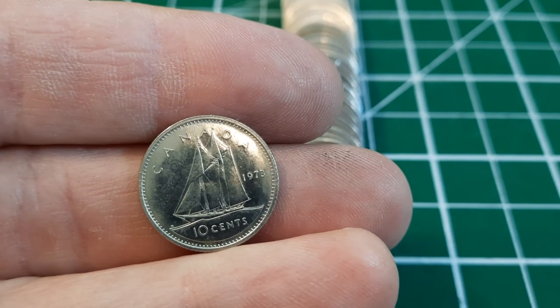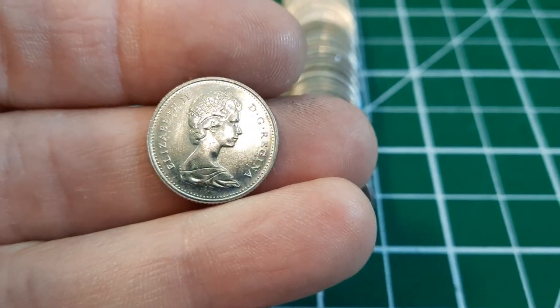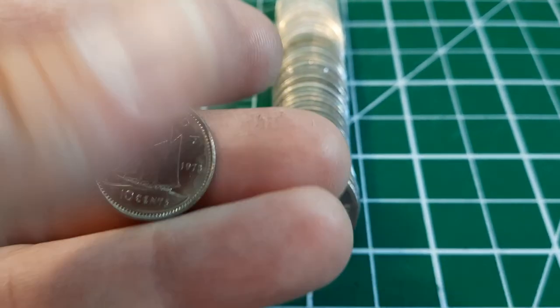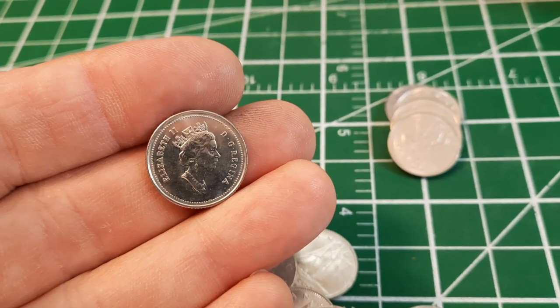Roll 35 is going to give us a really nice looking 1973 — look at that nice finish and shine. If I flip it over you'll see very little circulation wear, really nice condition for a 70s dime. Same roll, another nice keeper: a really nice looking 1990. That is a gorgeous coin.